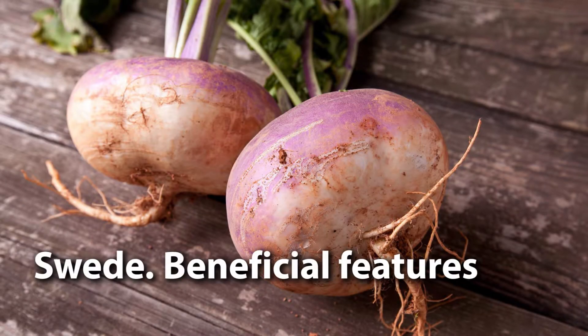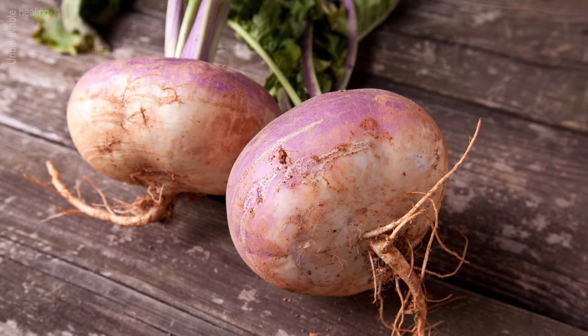Swede: Beneficial Features. The nutritional and healing properties of swede are very similar to turnips. The nutritional value of swede is small, but it is famous for a very high content of vitamins.